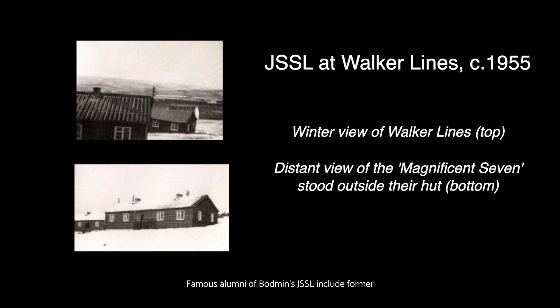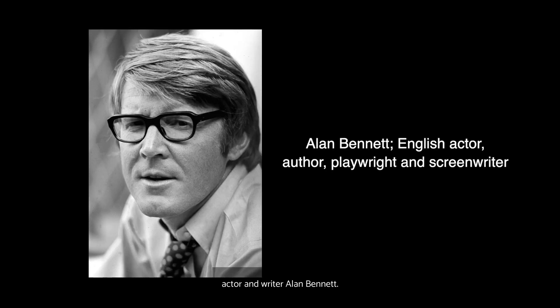Famous alumni of Bodmin's JSSL include former Governor of the Bank of England, Eddie George, as well as actor and writer Alan Bennett.